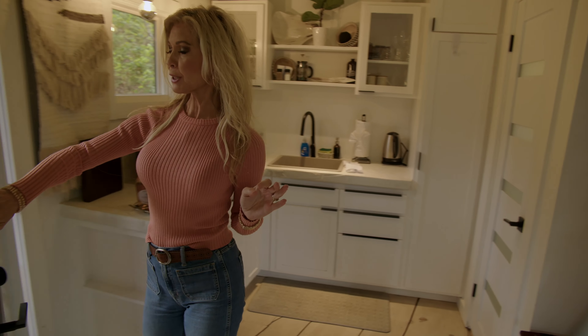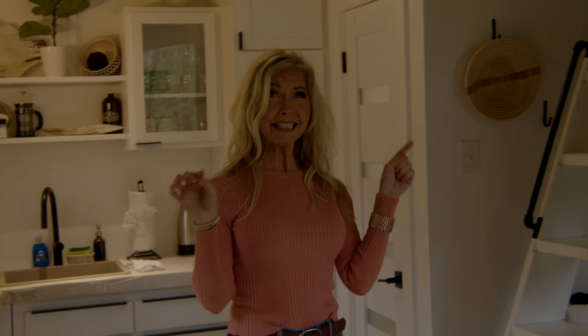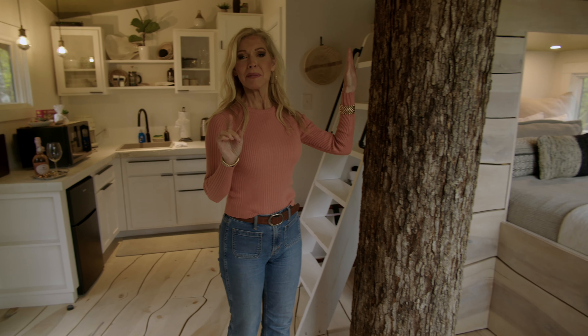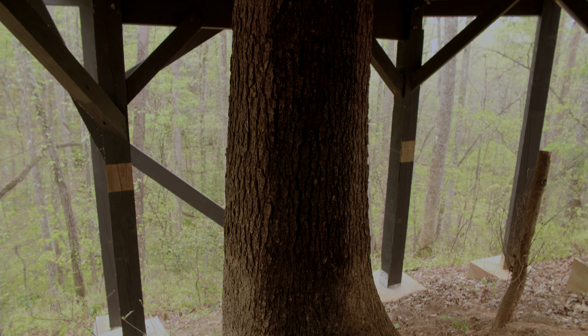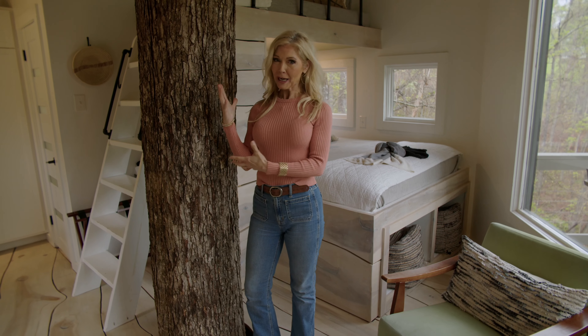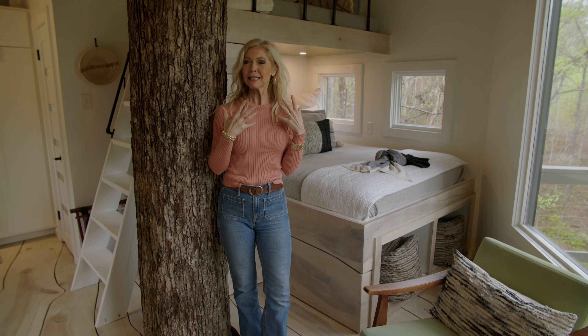Not your average treehouse. I built a little treehouse when I was a girl, and it didn't exactly look like this. I'm noticing this amazing oak tree. We designed this oak tree because we wanted to help our guests feel connected to nature, and I love that it's right here next to the queen bed, giving me that connecting-to-nature experience.